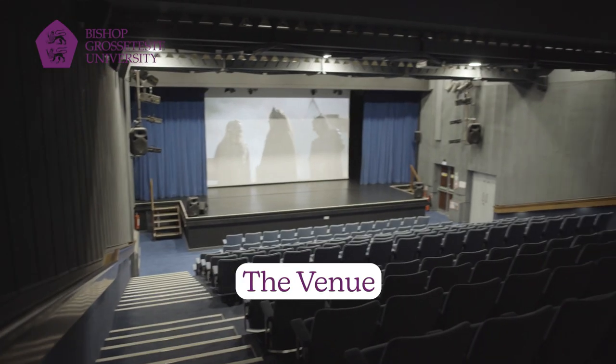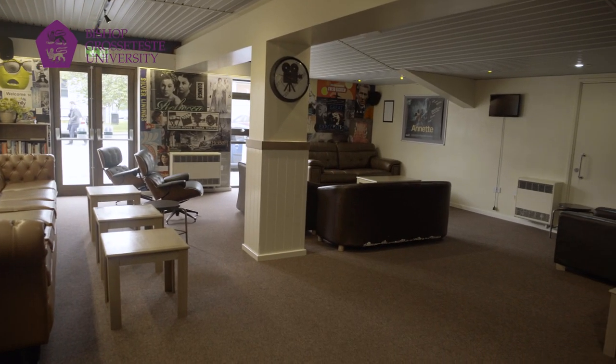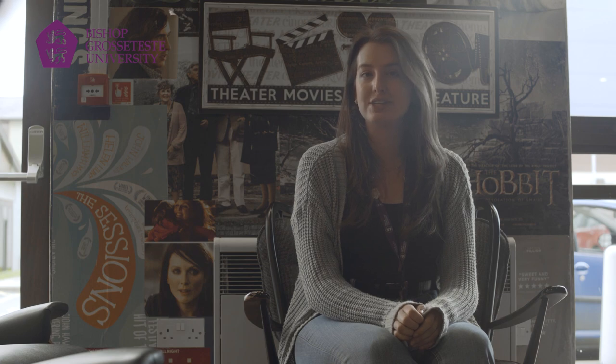So this is the Venue — our on-campus cinema which offers discounted rates to students. We also use it as a lecture space, so you may find yourself in here during your time at university.